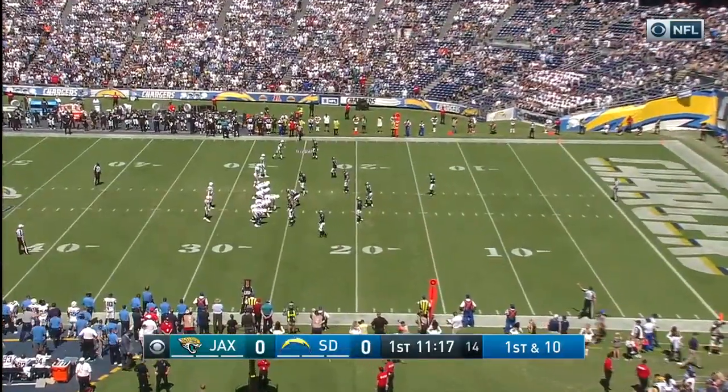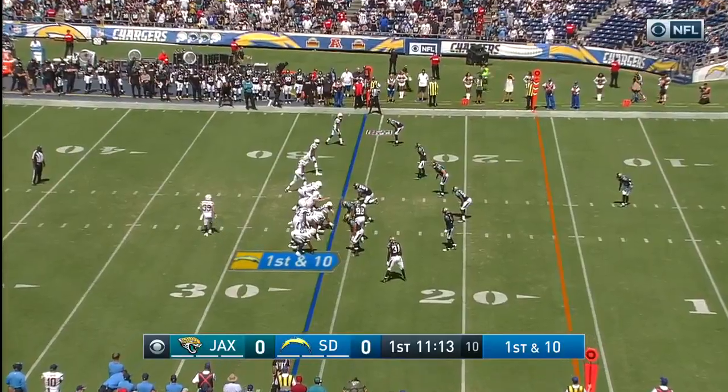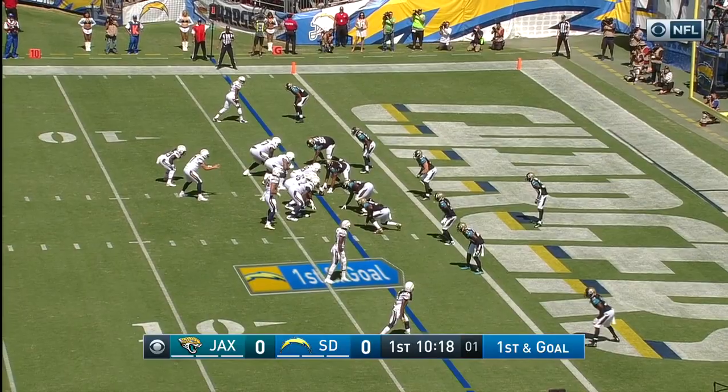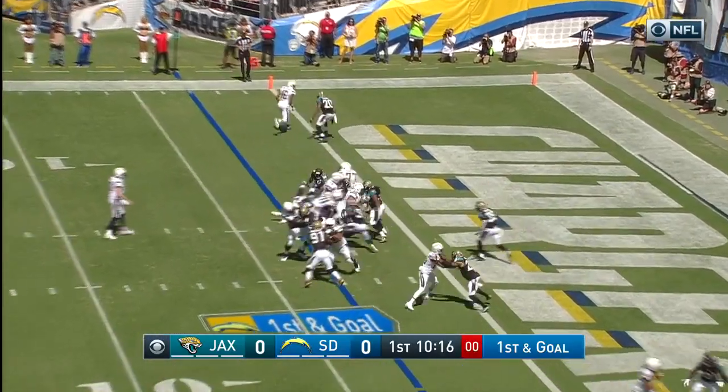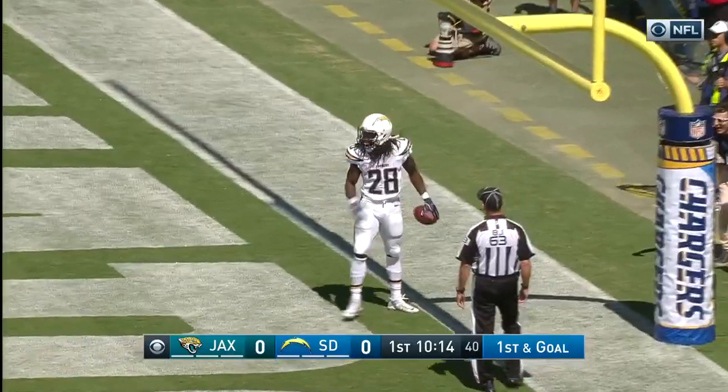You want to see number 28 use that great acceleration as he gets into the secondary. But anytime you isolate Antonio Gates in the red zone, you've got to watch out. By the way, Hunter Henry's in motion — the rookie tight end. The handoff goes to Gordon into the end zone. Touchdown, San Diego.